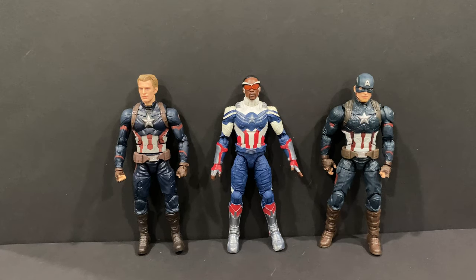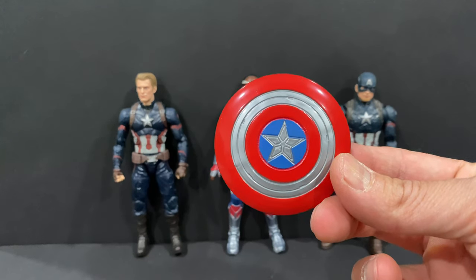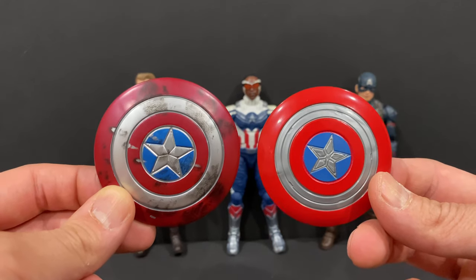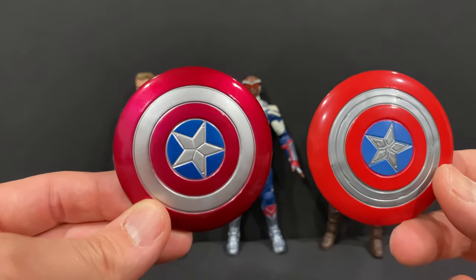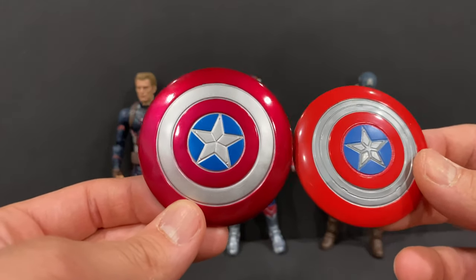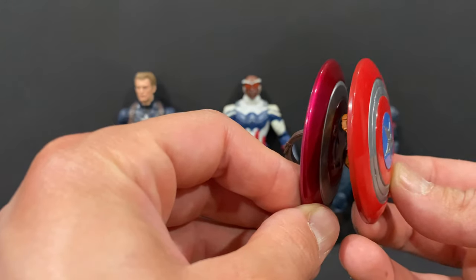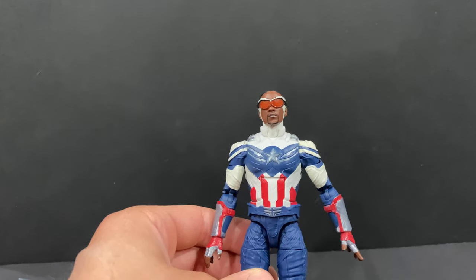Throwing in some other Steve Rogers Captain Americas versus Sam just to give an idea of the different looks of the suit and shield variations. This is the shield that came with Sam. Here's the Worthy Cap damaged shield, and I also have another Captain America shield from a different series with a little more shine versus this one. They're about the same size — just giving you some different variations.